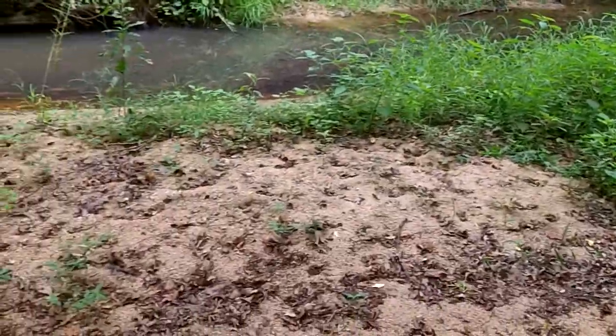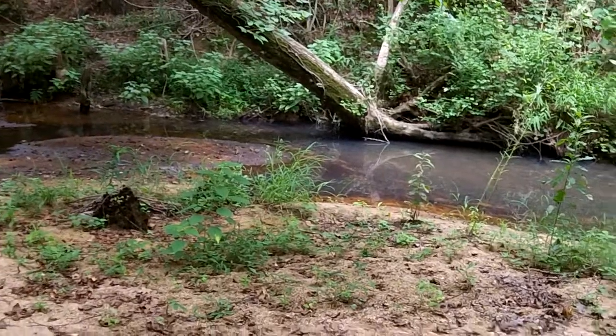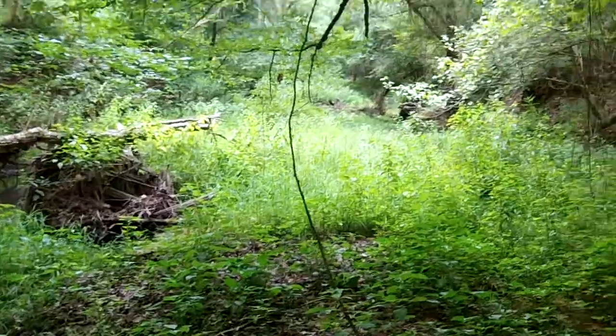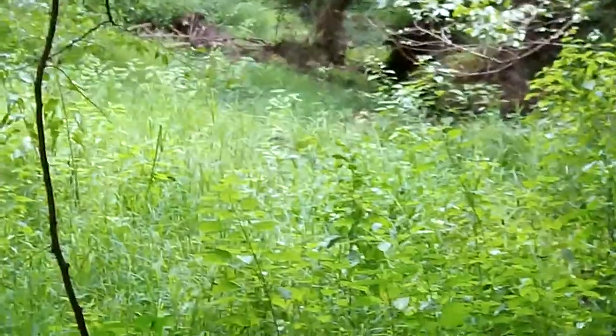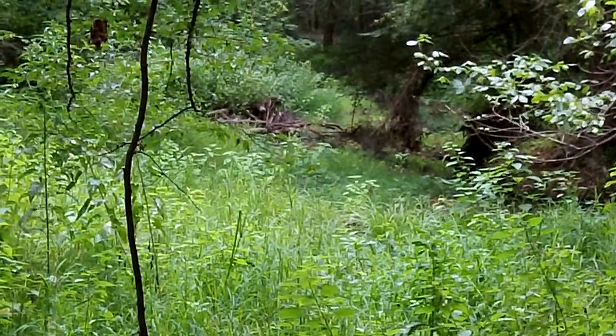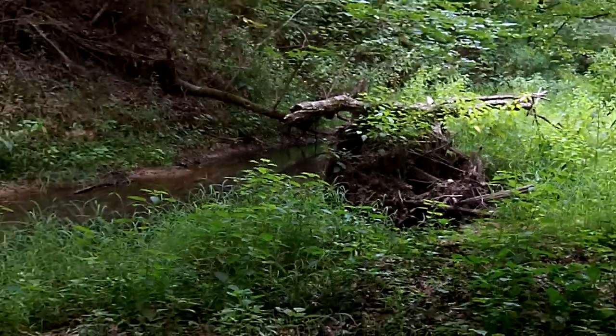Alright, this is where we're letting Sonny go. Little dried-up area — not completely dry, but Briar Creek. Just make sure he has enough stuff around to be able to survive.